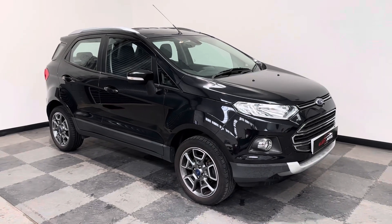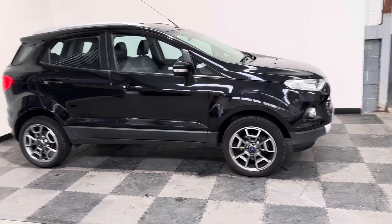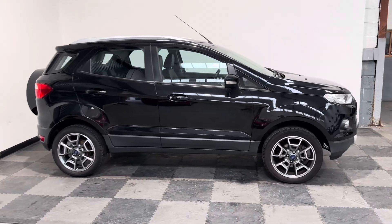This one's the Titanium model with the addition of the X-PAC, which gave you a lot of nice features, and this is a really nice high-spec car.